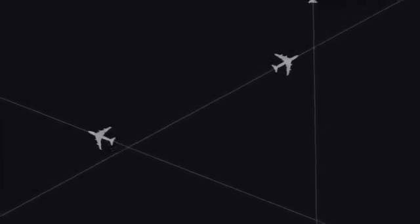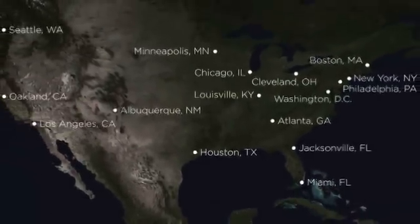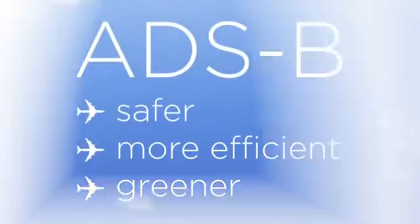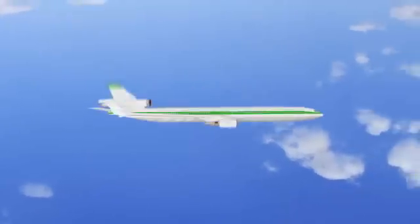Right now, ITT is working with the FAA on a nationwide rollout of ADS-B. ADS-B technology will enable air travel that is safer, more efficient, and better for the environment. This technology, a cornerstone of NextGen, will revolutionize the future of flying. And it's on its way right now.